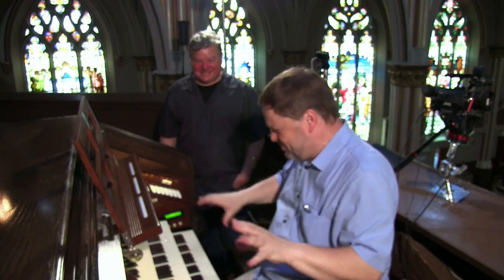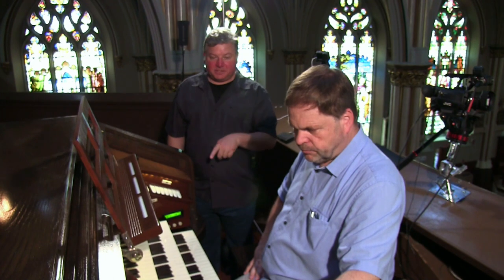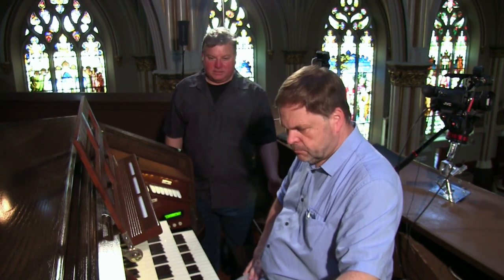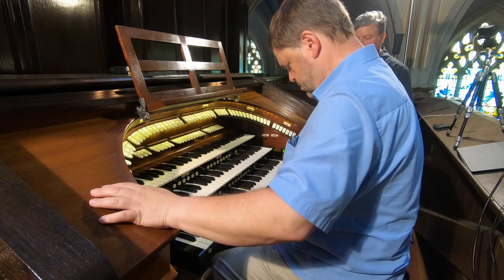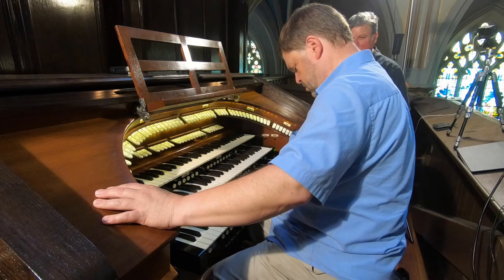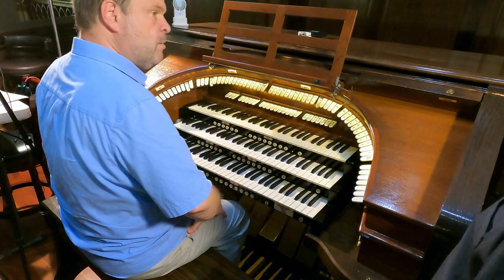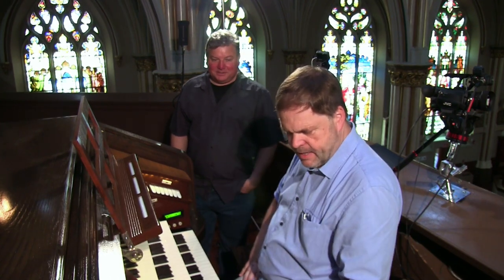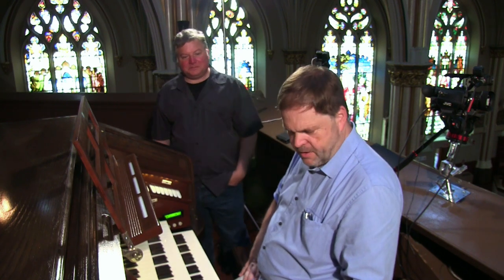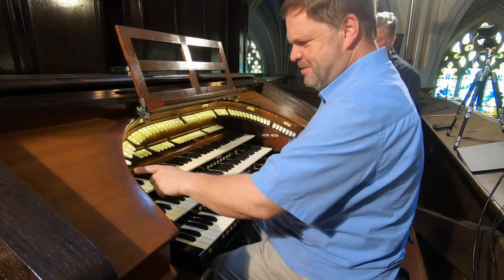Using the sixteen-foot Violon with the eight-foot cello extension, plus the Bourdon and the five-and-a-third quint, creates a rather interesting almost contemporary sound with those mutations — almost like a little reed with overtones. And then the tuba actually extends down into the sixteen-foot pedal as a Trombone. Combining the Trombone with the big open wood gives a lot of rumble, and with the ten-and-two-thirds and the thirty-two-foot resultant, you can have all kinds of low-end depth.